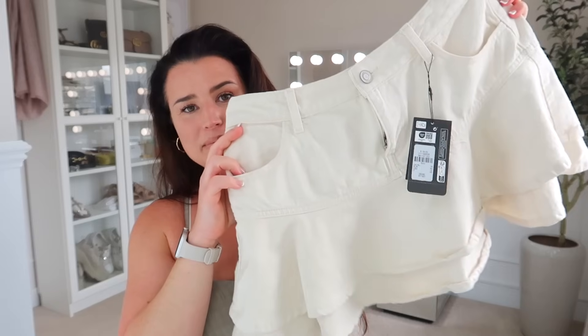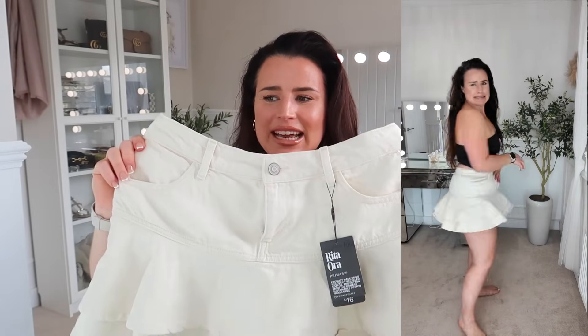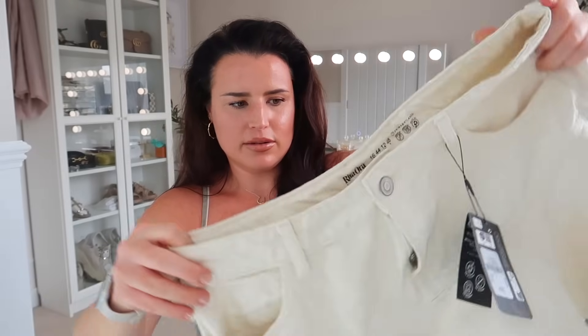I picked up this denim skirt from the Rita Ora collection — I'm about 90% sure I'm going to return it, but I really really wanted to try it. I'm just not a denim skirt person and I've got quite big hips. They did it in blue denim and this beige denim. It's almost like a peplum skirt, really good quality. I picked it up two sizes up — a 16 — and it was £16.